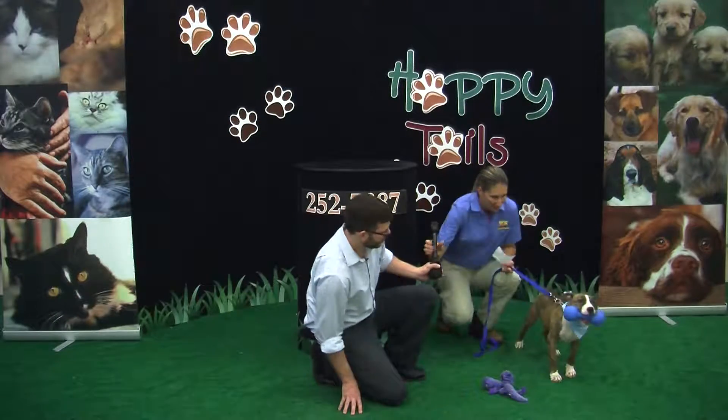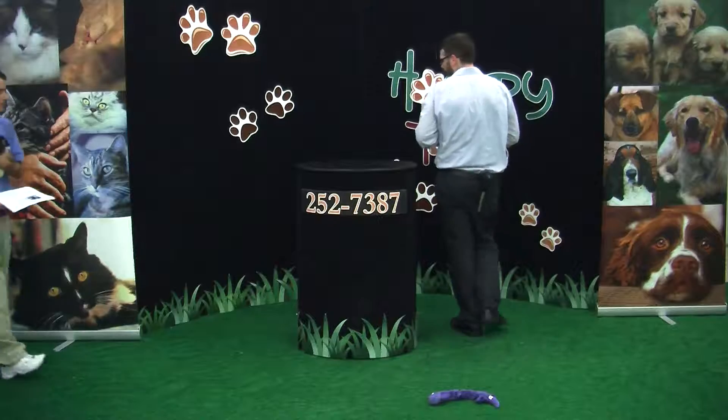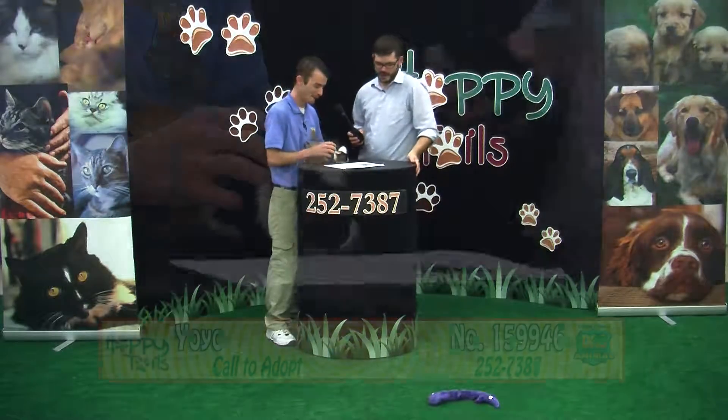Come meet Baxter, guys — 7610 Davis Boulevard. Our adoption hours are Monday through Saturday, 11 to 6 p.m. Come on down and meet them. If you have dogs at home, you want to bring them in and make sure that they mesh well.